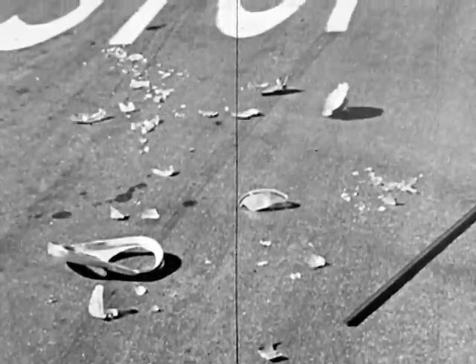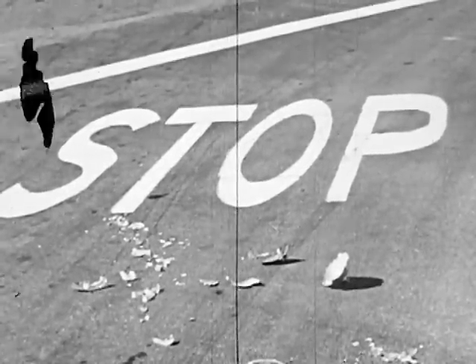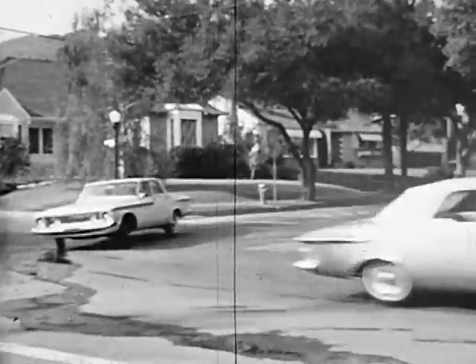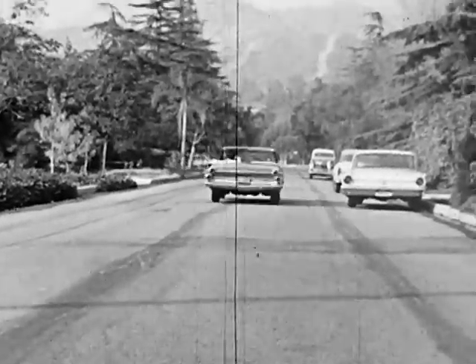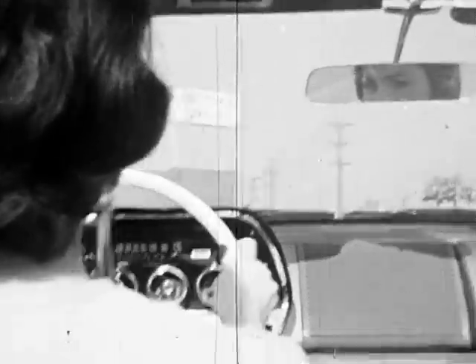Side impact collisions can happen suddenly at any intersection. They're among the most common types of incidents and cause serious injury and death, even when they happen at what we consider moderate speeds. Most of us live in areas where there are corners and cross streets, and the largest percentage of all automobile accidents happen within 10 miles of home.